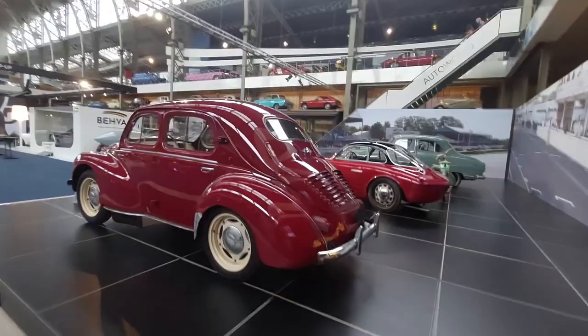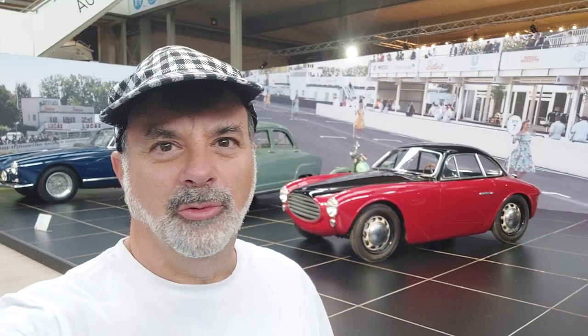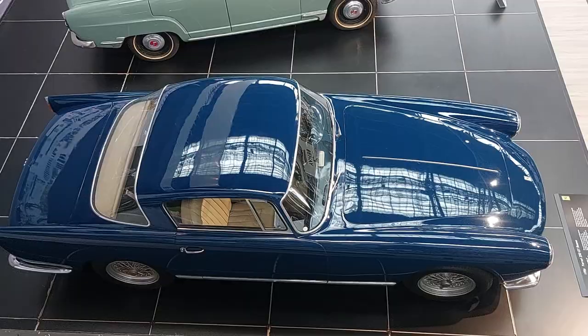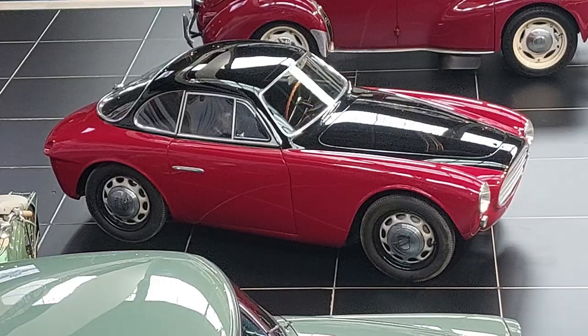DeSoto Diplomat Custom Convertible, Chevy Nomad 1956 — what a cool brown color. And this is still my favorite car in the museum — wow, so gorgeous. I want a selfie with it. Giving you all the angles here; it's underneath the staircase. I just can't get enough of this whole museum — it's crazy incredible.